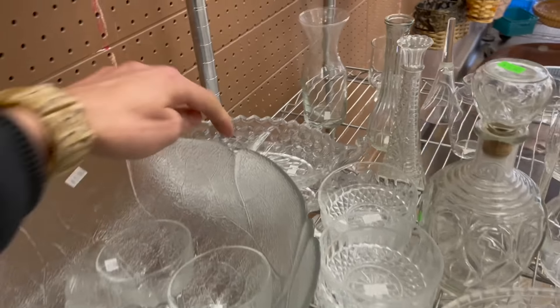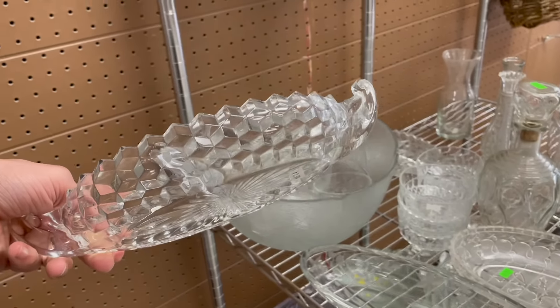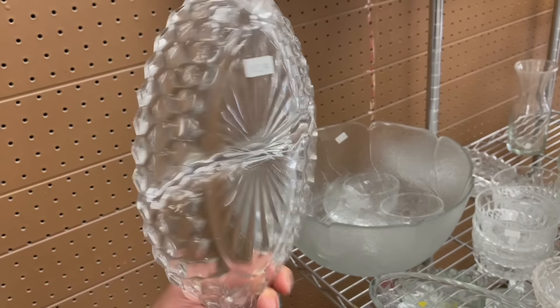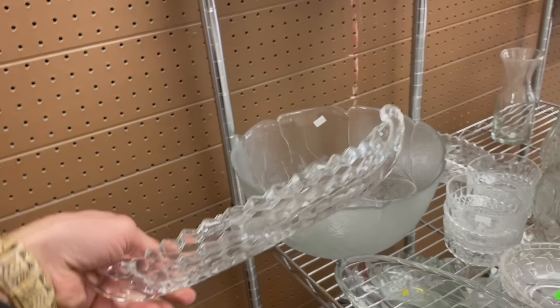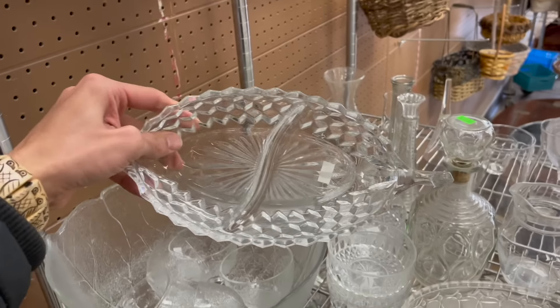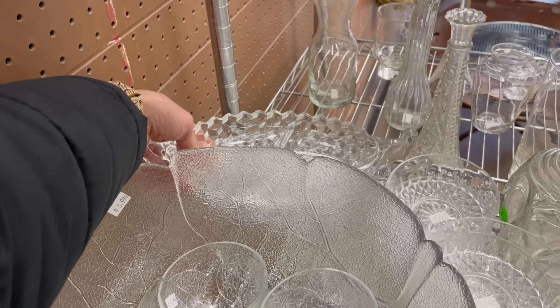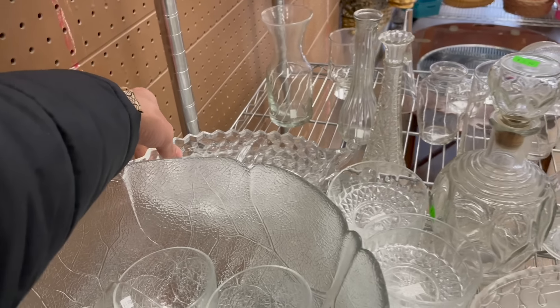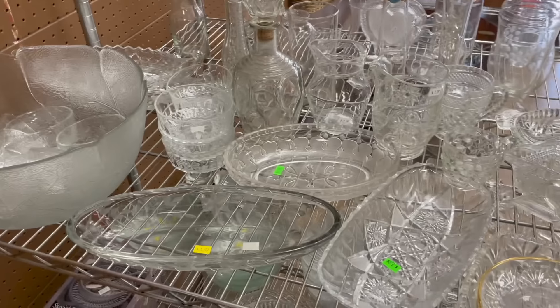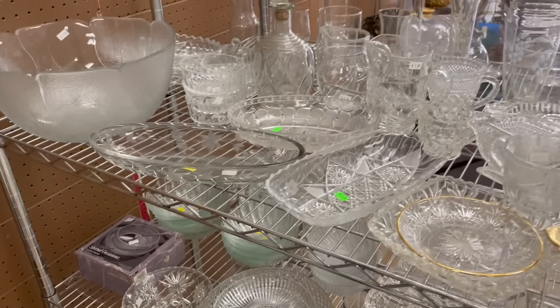Now I believe these are Fostoria — they feel heavier and higher quality. It's a divided dish, looks like a boat. How much? $2.99. They're not worth too much and a lot of people have these listed, so I'm going to leave that. I'm looking for the sugar or creamer.